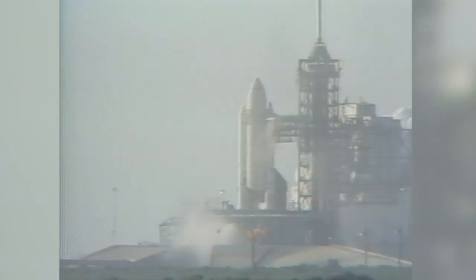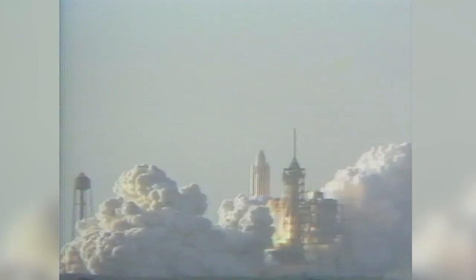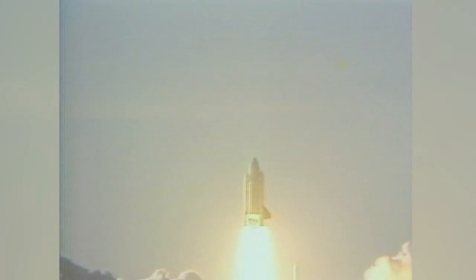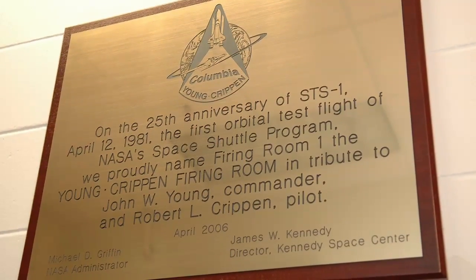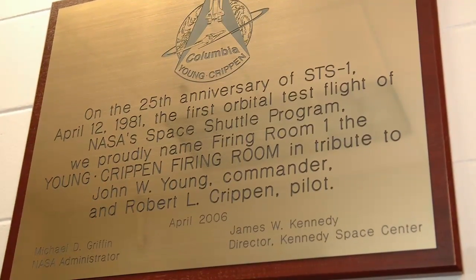When the first space shuttle mission launched on April 12, 1981, controllers in firing room one had the primary responsibility for the liftoff. The firing room was recently renamed the Young Crippen Firing Room for that first crew. Firing rooms two and three also were equipped and staffed.